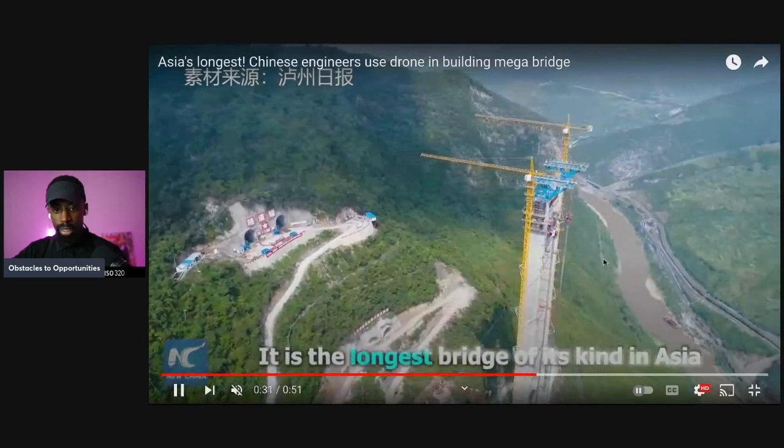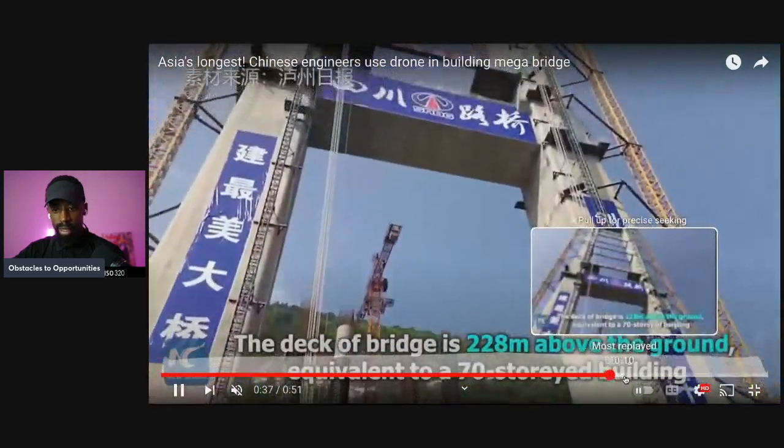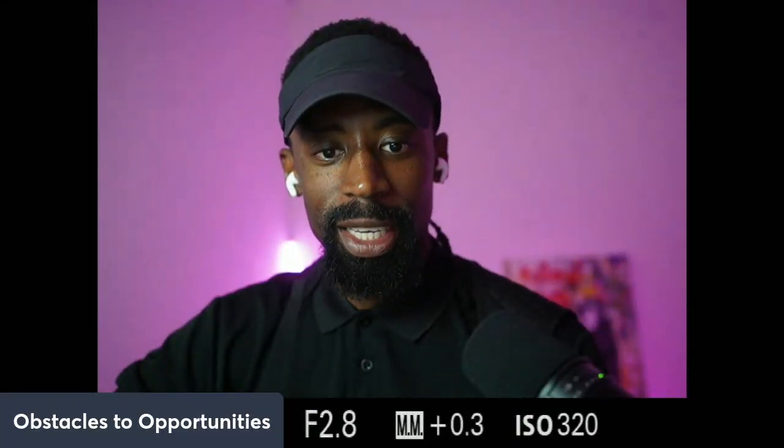Look at that bridge — that is crazy. They're digging through mountains and valleys. This is ridiculous. And they probably built that in two days.